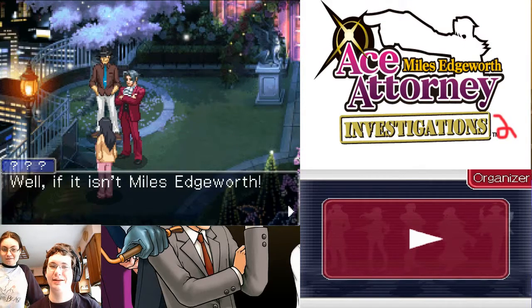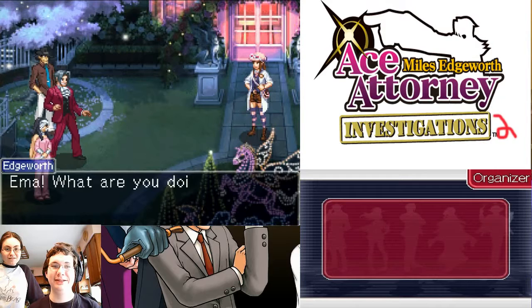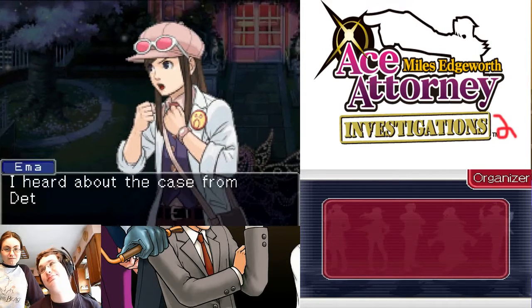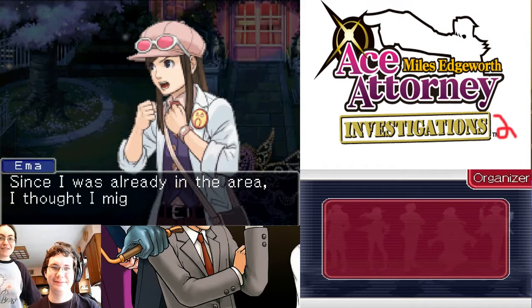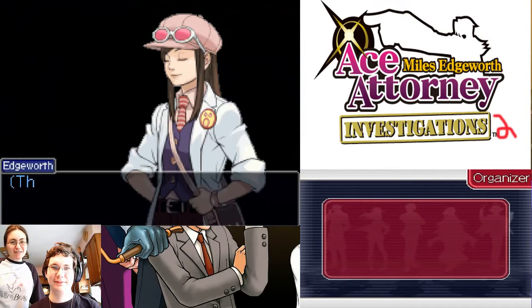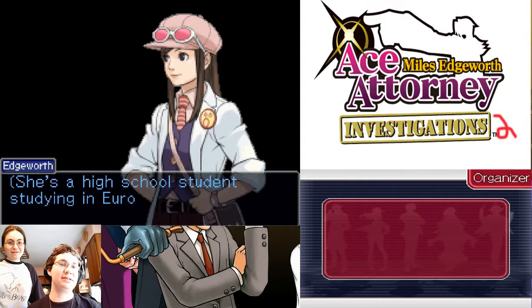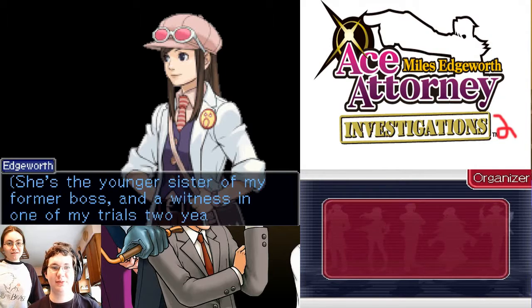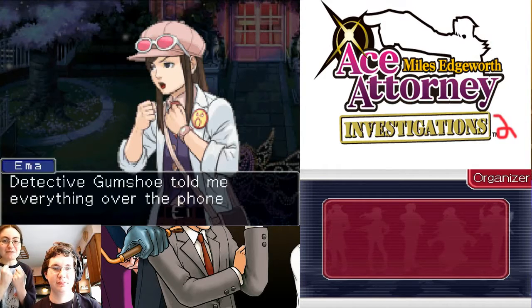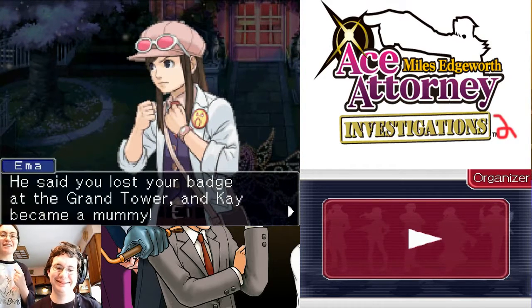I want to say that's Francisca. Well, if this isn't Miles Edgeworth. Oh, what the fuck? Emma? I don't have a voice for you. Emma, what are you doing here? I heard about the case from Detective Gumshoe. Since I was already in the area, I thought I might as well check out the crime scene. This girl's name is Emma Skye. She's a high school student studying in Europe to become a forensic scientist. She's the youngest sister of my former boss and a witness in one of my trials two years ago. Detective Gumshoe told me everything over the phone. He sounded really upset.